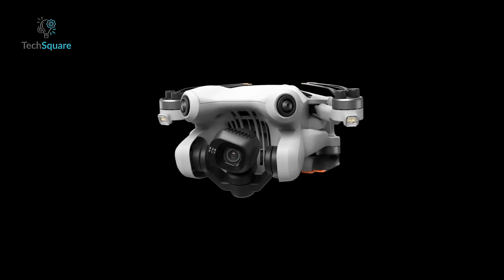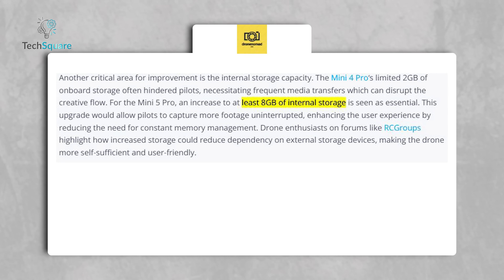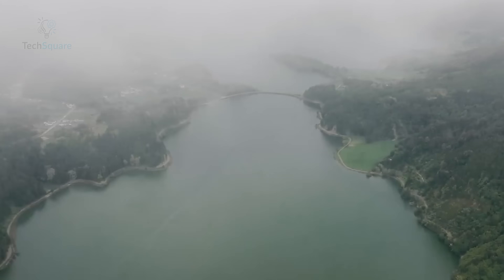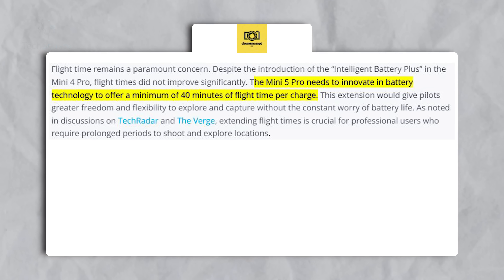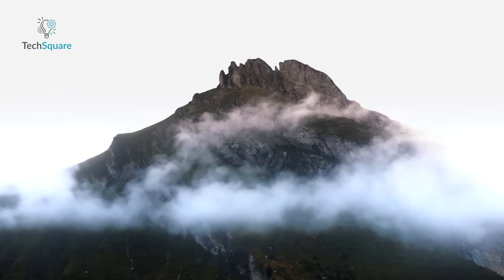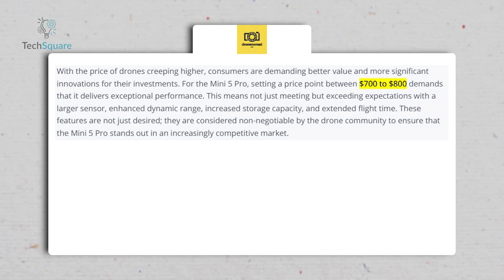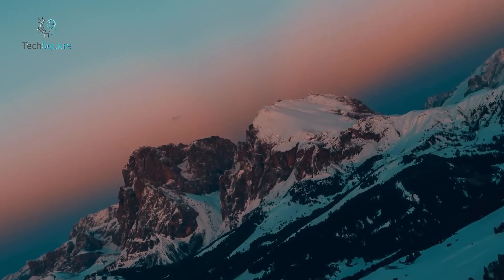Let's address a pain point from the Mini 4 Pro — storage. The Mini 5 Pro is expected to come with at least 8GB of internal storage, a huge upgrade from the previous model's 2GB, meaning fewer interruptions for media transfers and more uninterrupted filming. Battery life is another area where the Mini 5 Pro aims to impress, with a goal of around 40 minutes of flight time per charge — a substantial improvement. As for the price, the Mini 5 Pro is expected to land in the $750 to $800 range, placing it squarely in the premium compact drone segment.